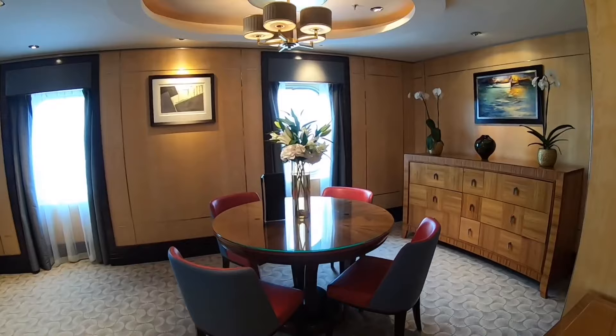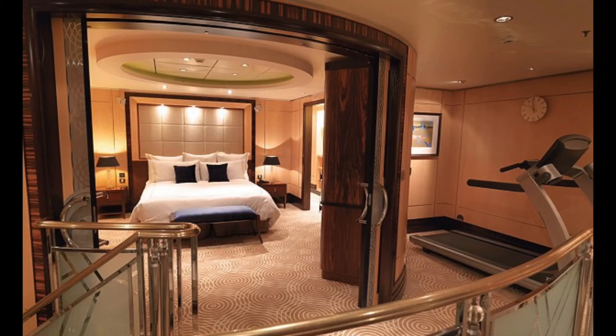Now there are some cabin grades even higher than this, but we're not going to cover them in this video because they're so rarely available. We're talking about huge, split-level, double-floor, vaulted-ceiling cabins, but those go years in advance.